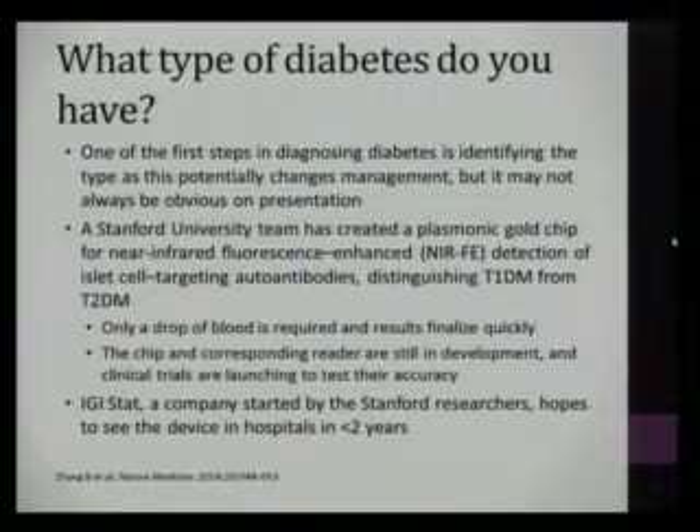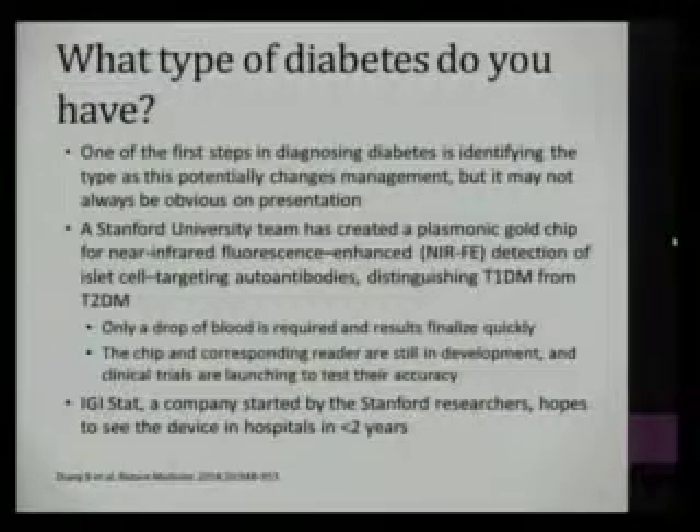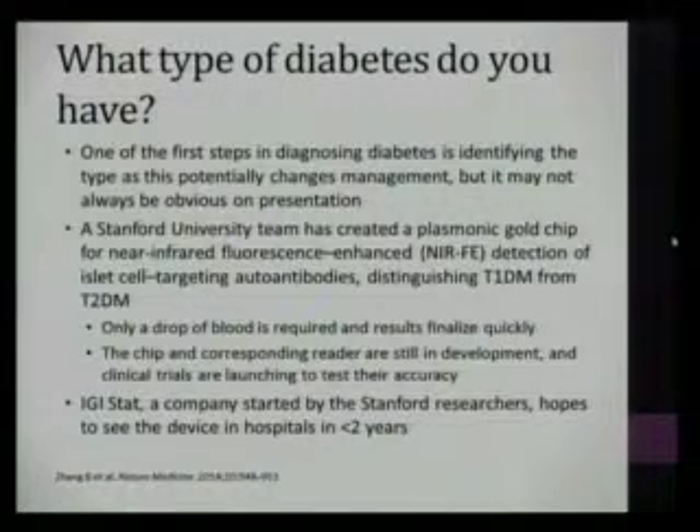There's a Stanford University group that's created a plasmonic gold chip using near-infrared fluorescence-enhanced detection of beta cell-targeting autoantibodies to help distinguish type 1 from type 2 diabetes more quickly. Their chip requires a drop of blood — like a finger stick — with the idea that results finalize quickly. Currently we can send off antibodies, but results take about two weeks to come back, and by that time patients are often discharged from the hospital.